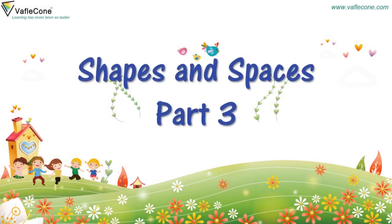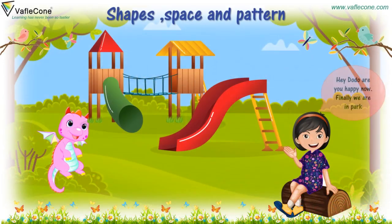Shapes and Spaces, Part 3. Hey, Dodo, are you happy now? Finally, we are in the park.